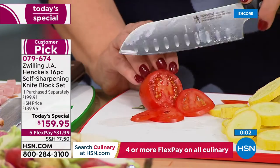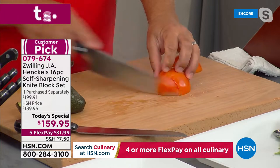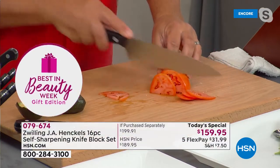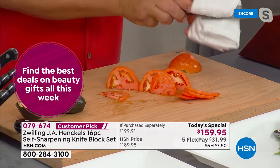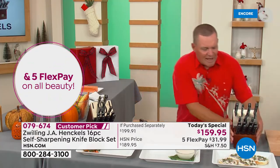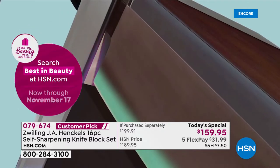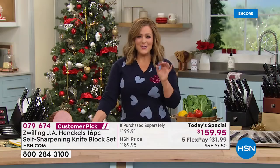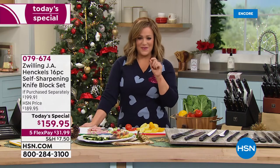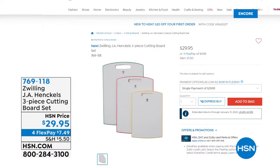All you have to do is touch it to cut it — move the knife and it cuts like a razor blade on a handle, every single time, today and ten years from now. The reason is the knife block — a solid ash wood block with sharpeners built right in, so every time you put the knife away or take it back out, it sharpens itself. This is a $200 set, today only at $159.95 with five FlexPay payments of $32. Lifetime warranty included.